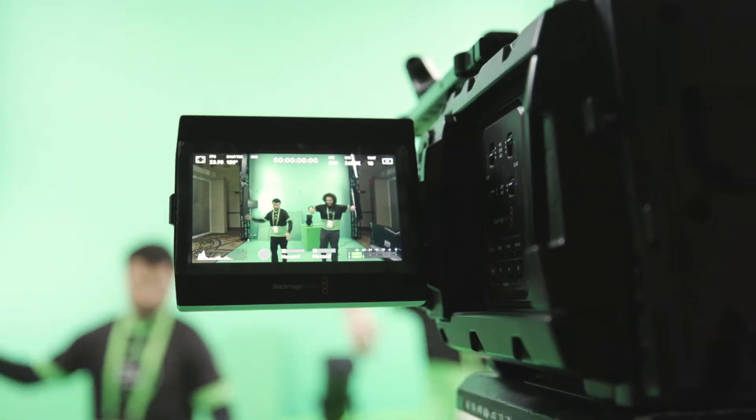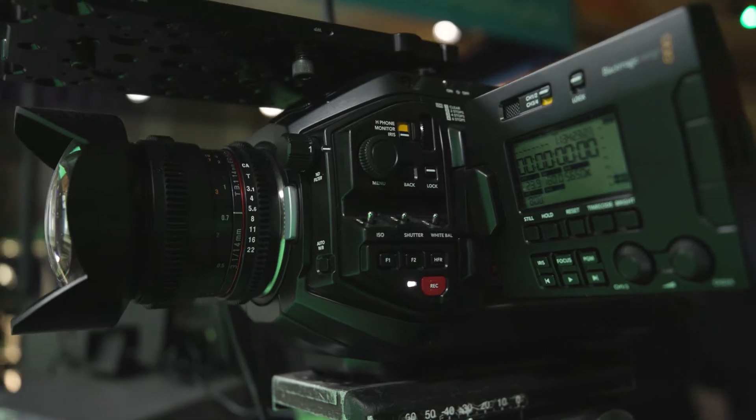Green screen capture is becoming really important to the industry because it's cutting down on production costs, but data plays an important role in that. In this green screen demonstration, we're using an Ursa Mini Pro 4.6K camera, which generates over a terabyte of data for every 20 minutes of video capture.